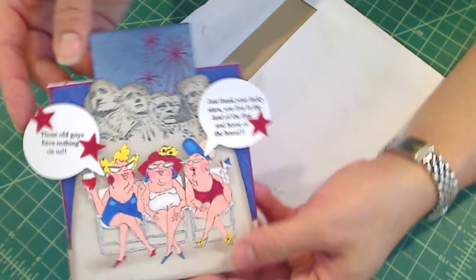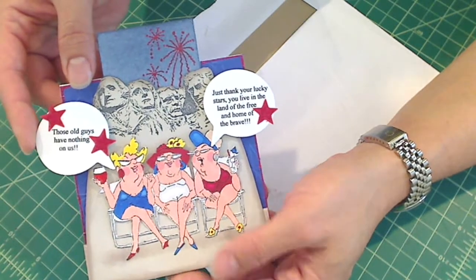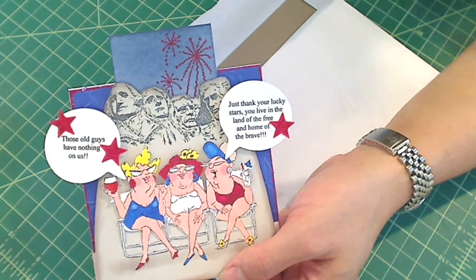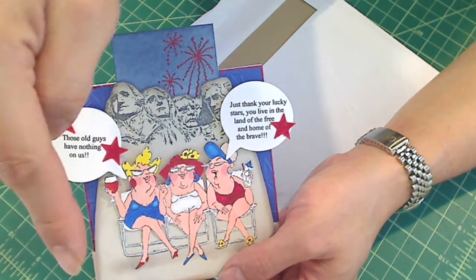Oh my gosh! Shonda, you are just too sweet! I love this card. She showed it on her channel — Slim Cards, that's all caps SLIM, and then Cards. I'll put a link in the description box below so you can check her out.